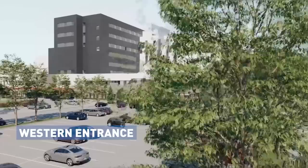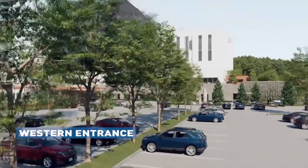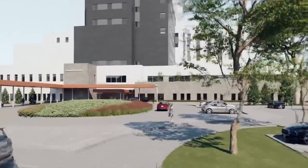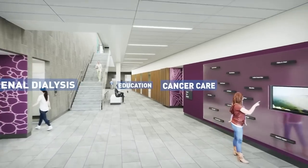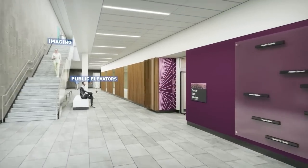The western entrance supports the dialysis and cancer programs and is close to all parking. We see the central elevators and a stair inviting us to the main level and above.